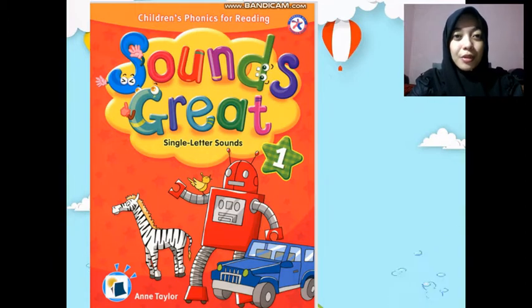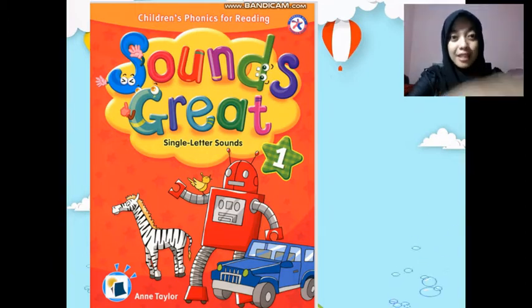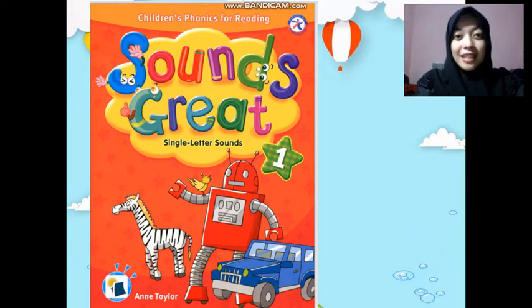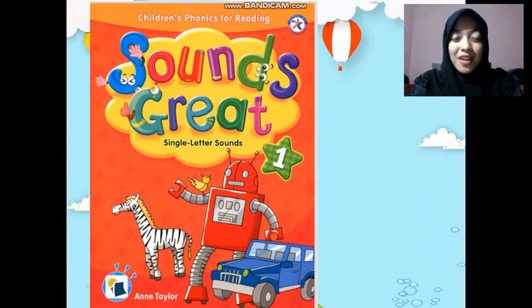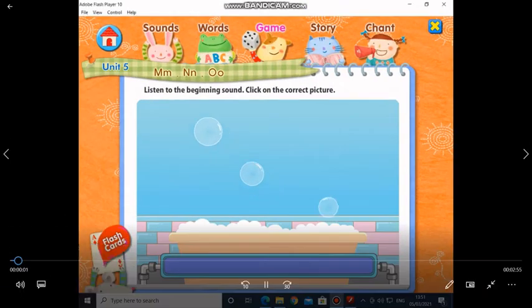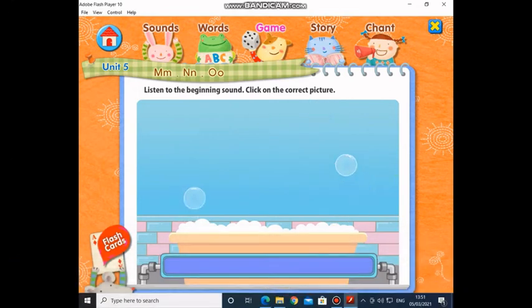Please put the book and the crayons nicely on the table. I want you to cross your hands. Those who are very good can sit down nicely, listen carefully, and pay attention. Before doing our homework, I want you to watch a video. If you can answer the question, say it loudly. Listen to the beginning sound and click on the correct picture.